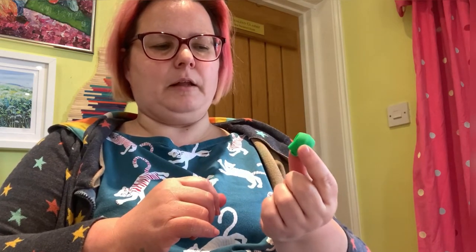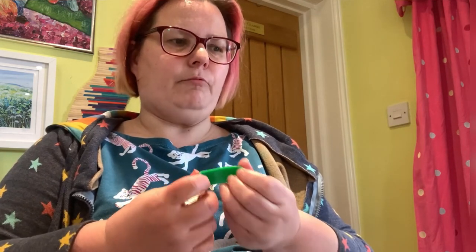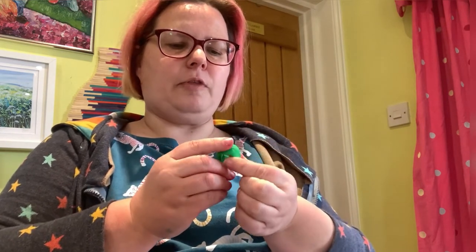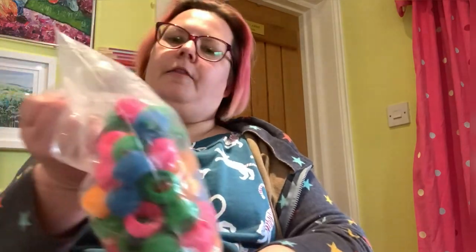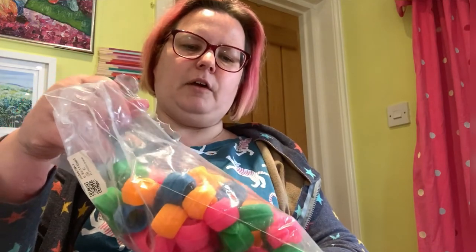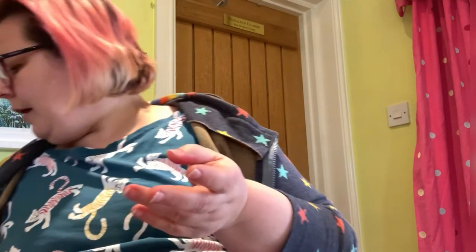I've also seen people use these really effectively if you've got excess fabric on a hoop or Q-Snap embroidery frame — you can wrap the excess fabric in these and it holds it in place. They're really cheap — my bag came from Amazon, I think there might be 60 in there for about a fiver. They did take a while to arrive — I'd slightly forgotten about them and then they arrived and I was like, what's that? I'll find a link to them and put it below.